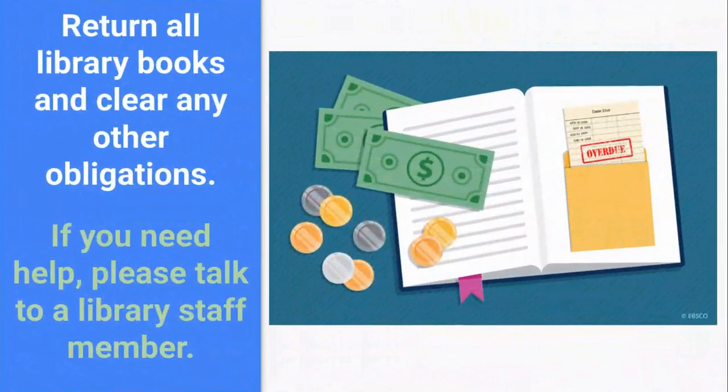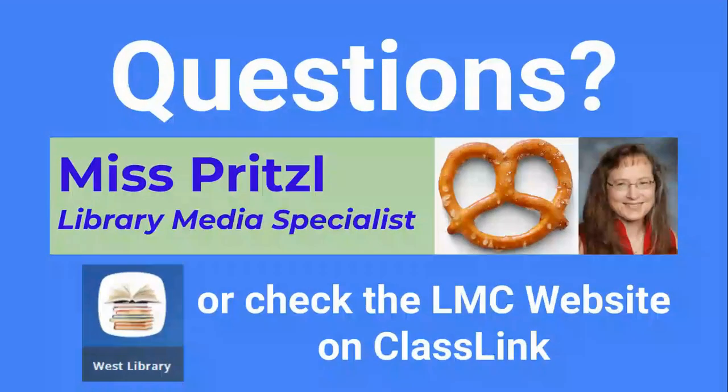It's important to make sure all your library books are returned before the summer program begins. If you need help, please talk to a library staff member. If you have questions, talk to me, Ms. Pritzel, the library media specialist, or you can check the library website on ClassLink.